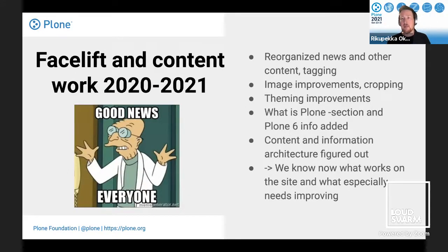The good news is the communications and marketing team has already done part of the job — reorganizing news and other content, packing items, taking away old stuff, and improving content. There are image improvements, image cropping, theming improvements, and learning from that. The new 'what is Plone' section and Plone 6 info have been created. We've also figured out the content and information architecture of the current site and Plone.com, so we now know what needs to be added, what sections work, and what especially needs improving.